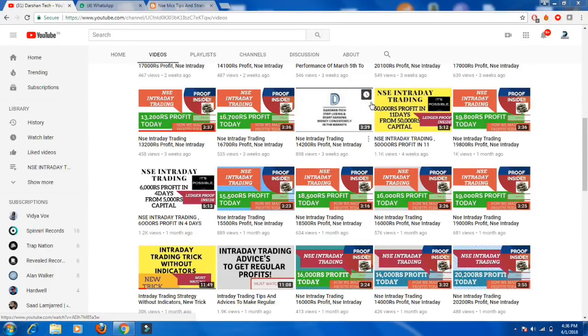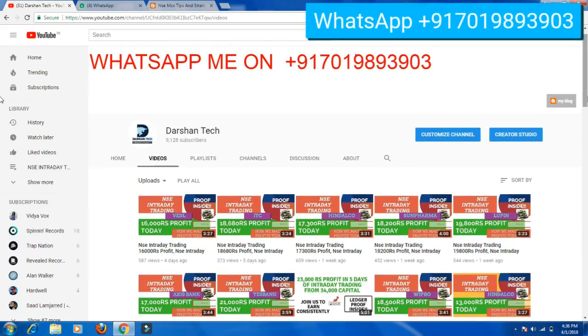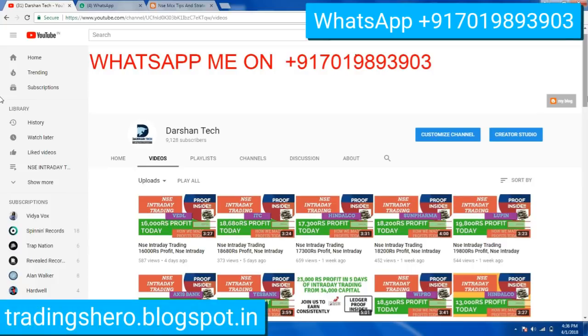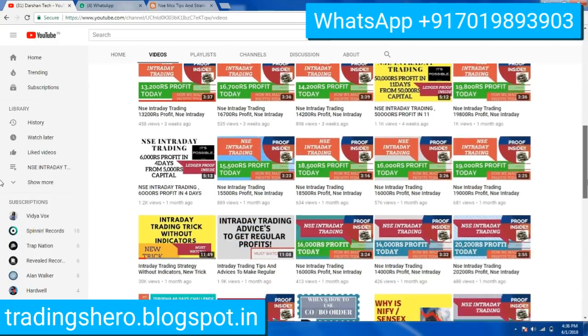Hello friends, welcome to this video. I'll be showing you a client who joined our course five months ago, has made consistent profits regularly, and has bought a new car. I'll be showing you that with proof. If you are new to my channel, kindly go and watch all the trading videos and subscribe for more trading knowledge and strategies.